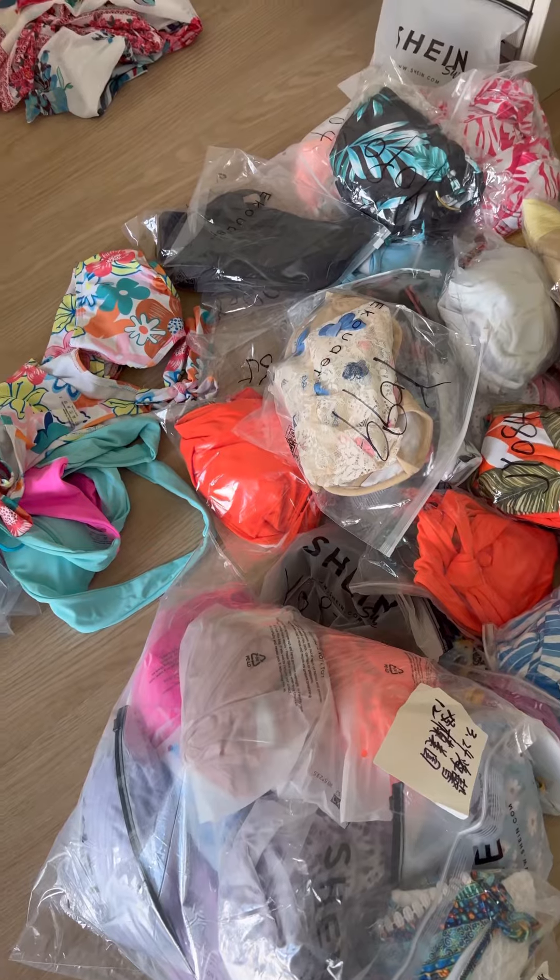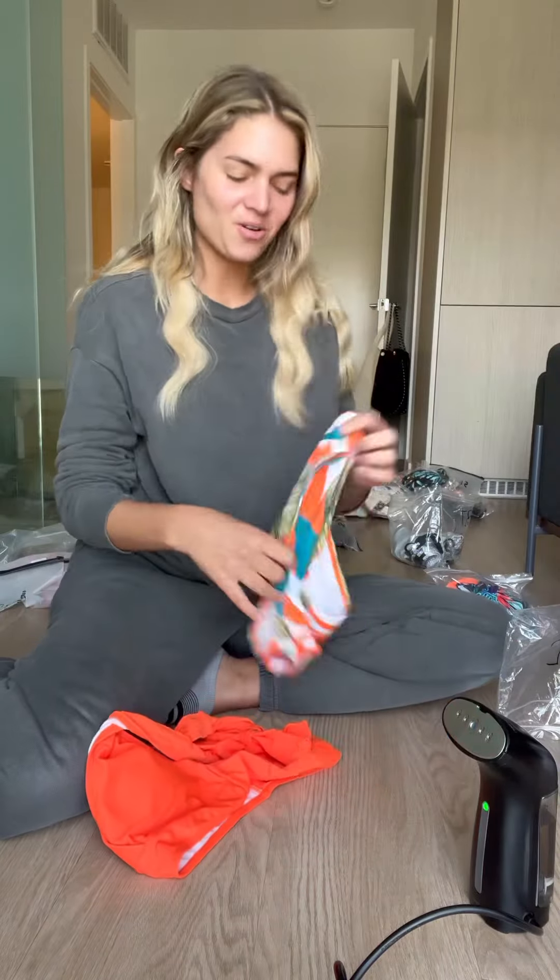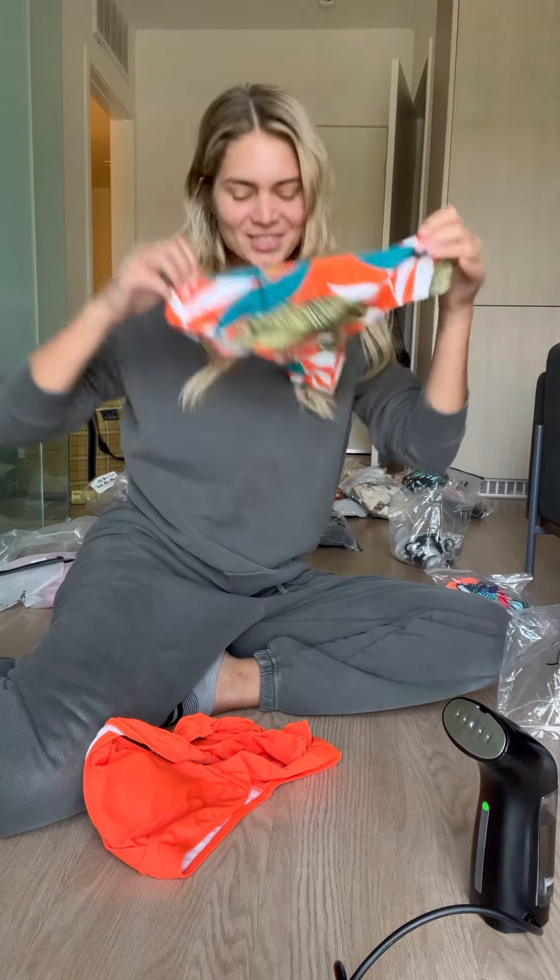This is my steamer that I use, it's called the Piloto. I got it on Amazon, it's like $30 to $40. I love this one, it works so good and it fits inside your little carry-on so you can bring it anywhere you want to go.